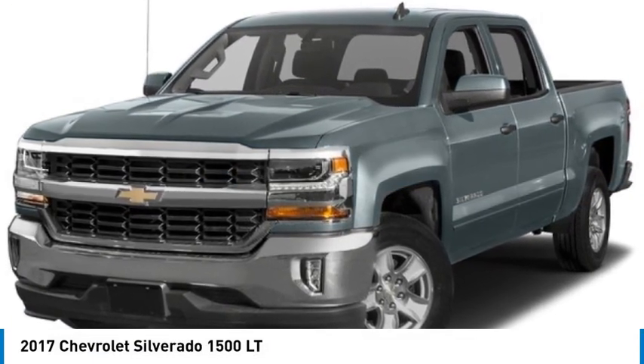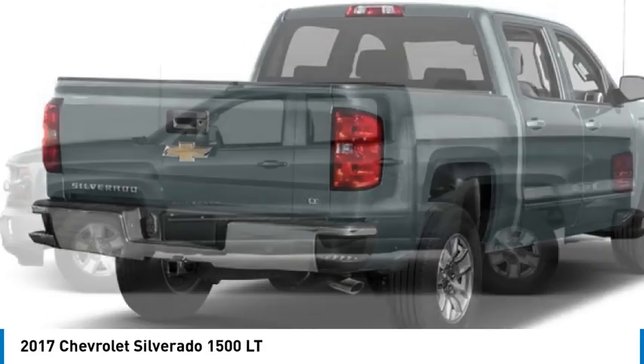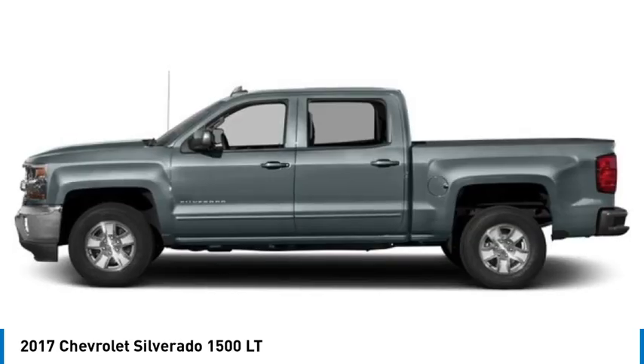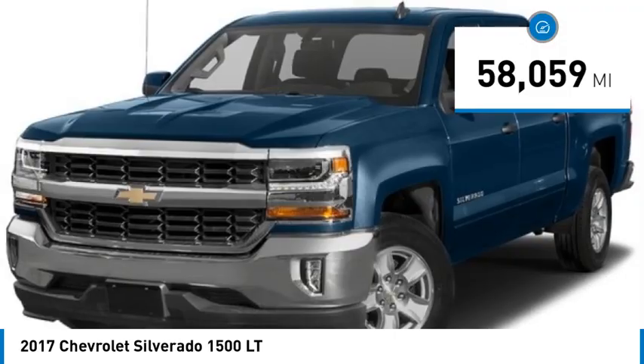Come test drive the 2017 Silverado 1500. The Chevy Silverado 1500 has the lowest cost of ownership of any full-size pickup. This vehicle has less than 60,000 miles.